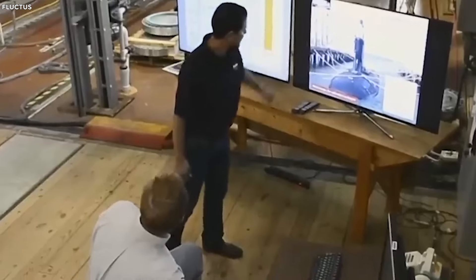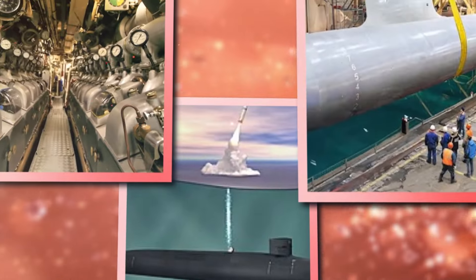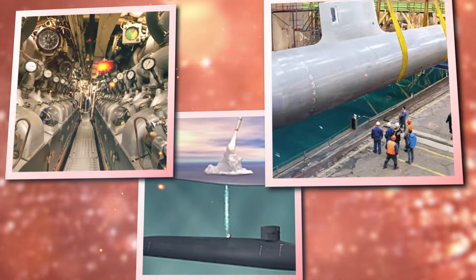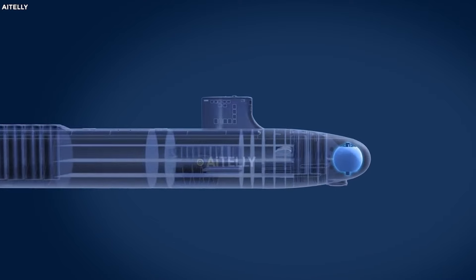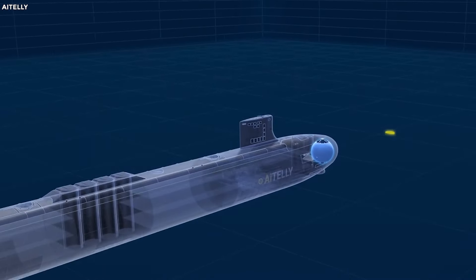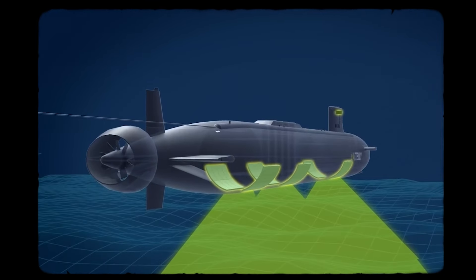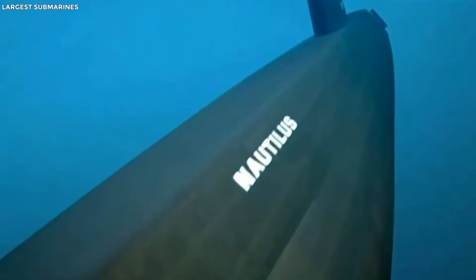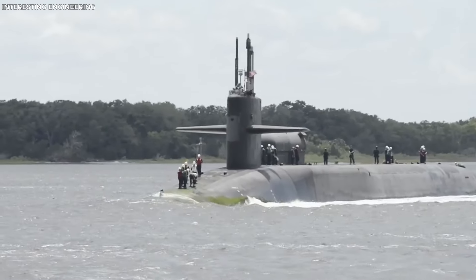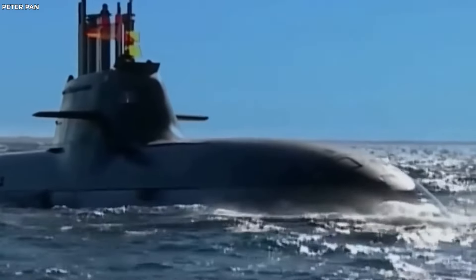The future: the fifth generation is still in development, promising even cooler tech, stealthier moves, and more firepower — but right now it's mostly blueprints. When they finally arrive, they'll redefine underwater combat. From noisy early models to sleek stealth machines, nuclear subs have come a long way, and they're just getting started.